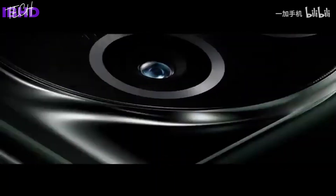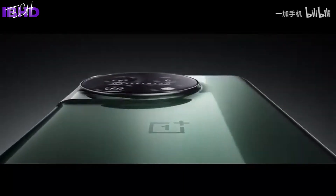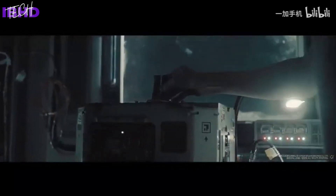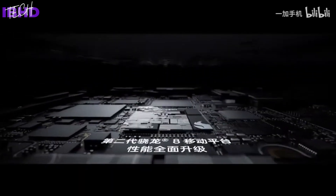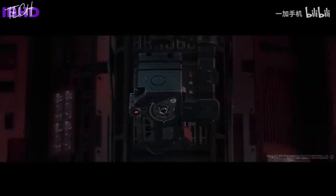The OnePlus 11 Chinese edition will come with ColorOS 13 out of the box, complete with 1Hz AOD modes, advanced OCR for text in images and web pages, and comprehensive privacy measures, although it should switch to OxygenOS 13 once the smartphone hits the international market in February 2023.